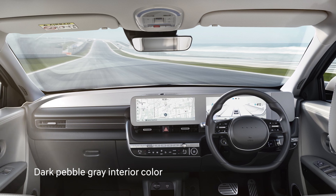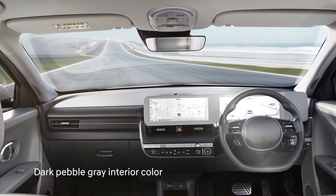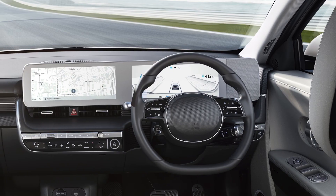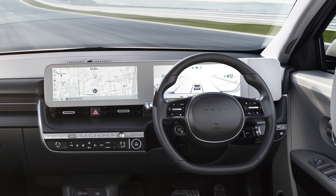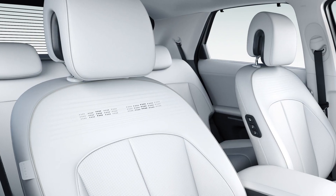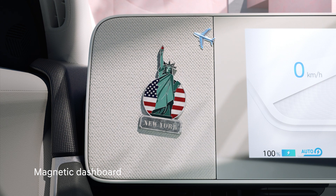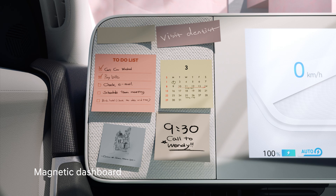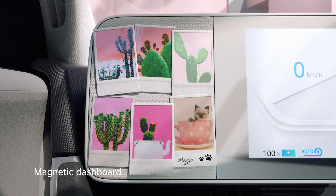The dark pebble grey interior, which is minimalistic yet luxurious, is an epitome of superior design and exceptional craftsmanship. The pixel inspired design is elegantly infused across the interior. Elements like steering, seat upholstery and door trims have pixel design. The magnetic dashboard attributes to the novelty of your mobility life, allowing you to attach different accessories that stick with your lifestyle.